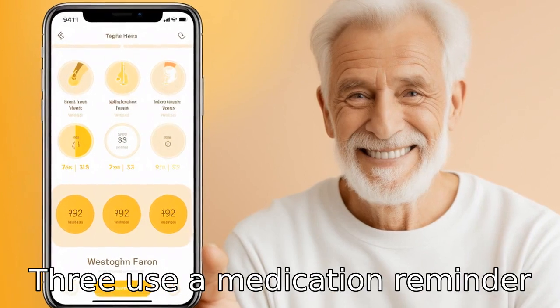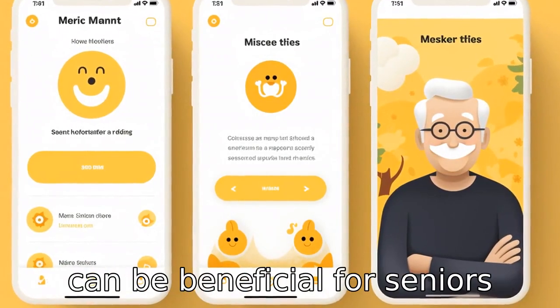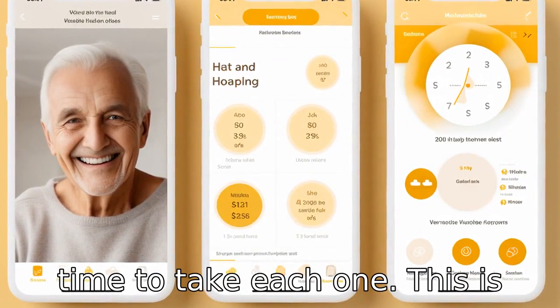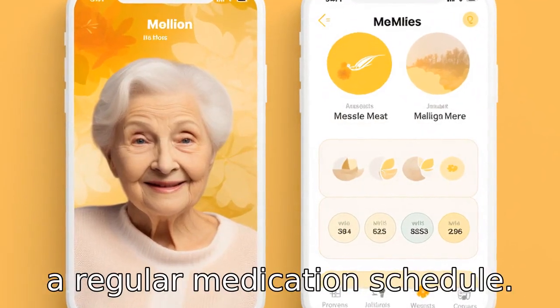Tip 3: use a medication reminder app. Apps like MediSafe or MyMeds can be beneficial for seniors who are on various medications, as they remind users when it's time to take each one. This is extremely useful for maintaining a regular medication schedule.